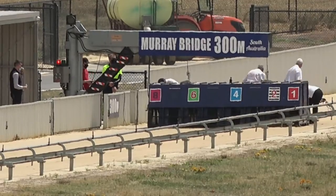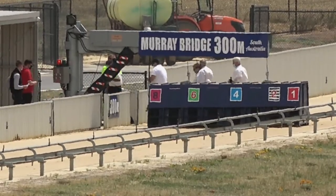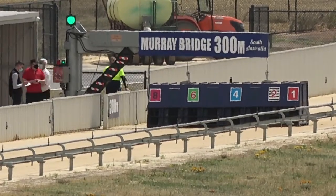Favourite drawn six, Sevilla. Let's see how she begins. First look down the 300, down the straight track. They're all in. Starter turns the green light on, they're ready to run.